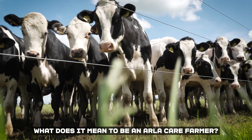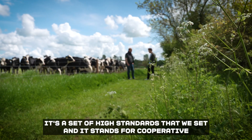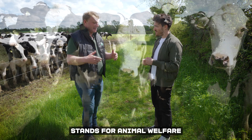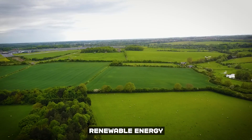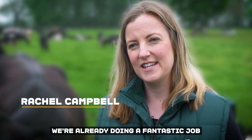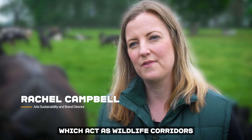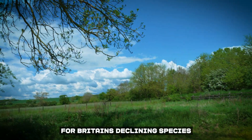What does it mean to be an Isle of Care farmer? It's a set of high standards that we set, and it stands for cooperative — that's us as farmers — which stands for animal welfare, renewable energy, and ecosystems. We're already doing a fantastic job in planting and maintaining hedgerows, which act as wildlife corridors for Britain's declining species.